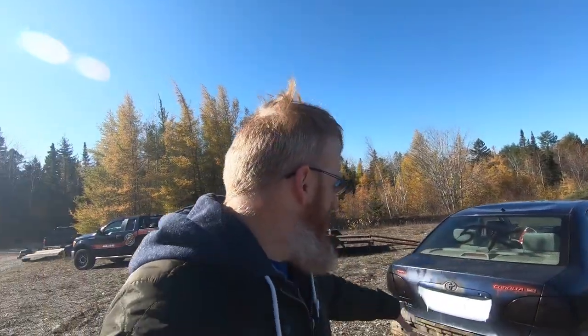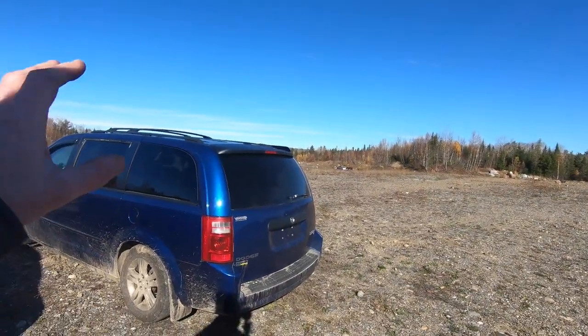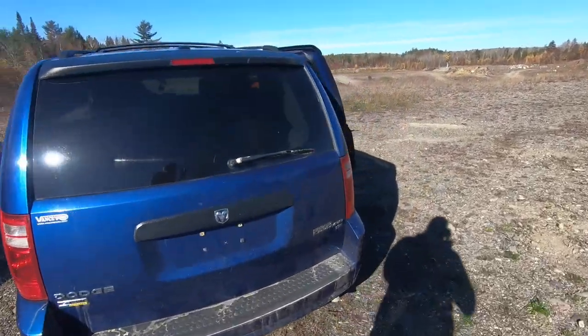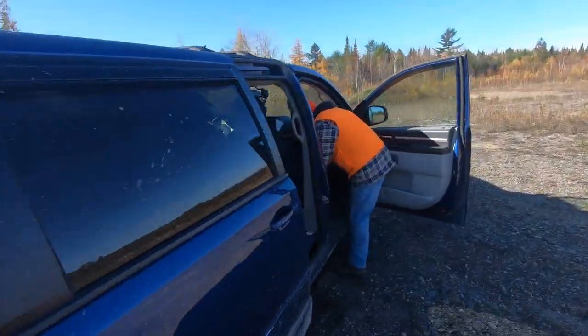All right, so we've got two cars that are down. The old Toyota Corolla has just been so faithful to this whole exercise — we've been having so much fun. Right now what we're doing is all seven of us are getting into the old Dodge Grand Caravan, and we're going to go for a lap or two.